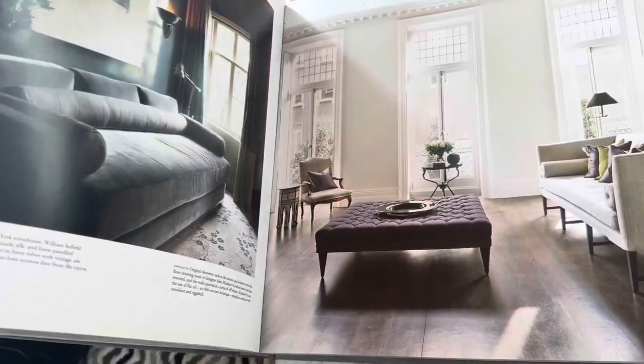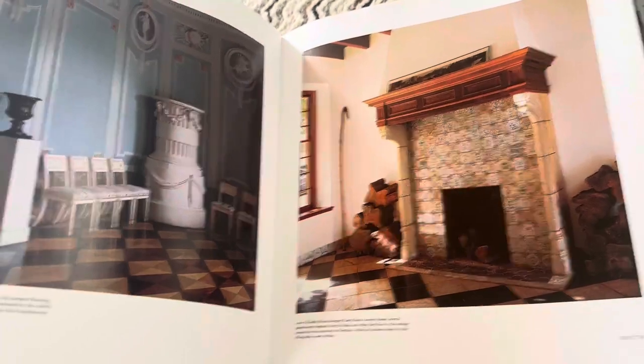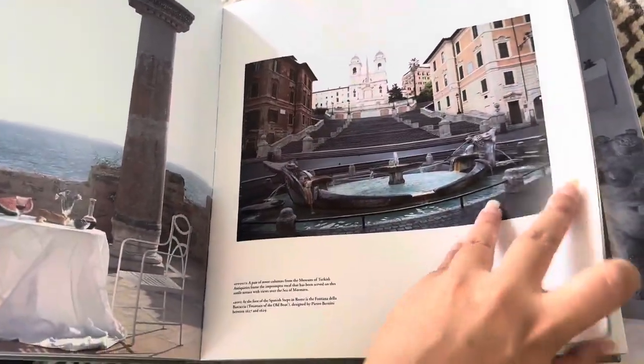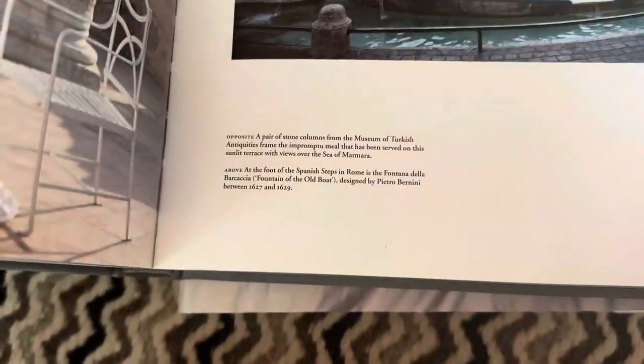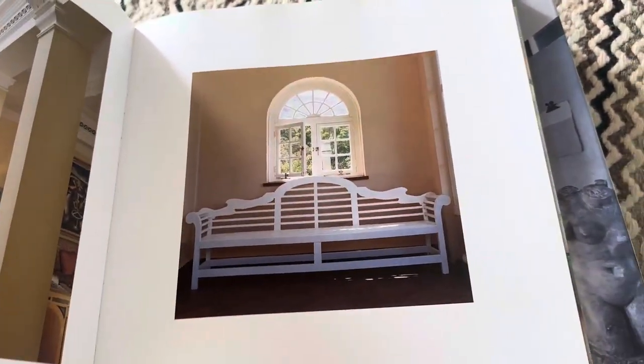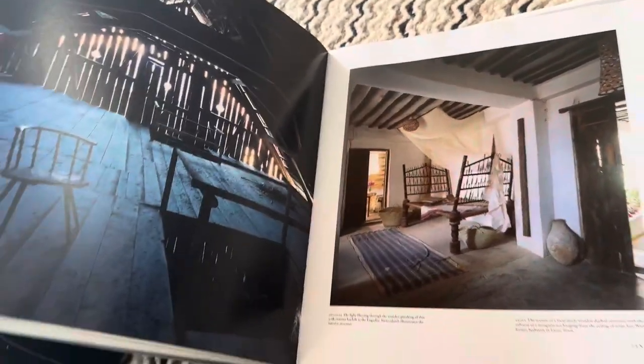Especially if you're wanting to get inspiration for minimalistic interior design. It really brings in the authenticity and rusticness of history from all over the world. Here we have like some Turkish antiquities and South Africa. So it's not particularly just from Germany — it's just the author is German.